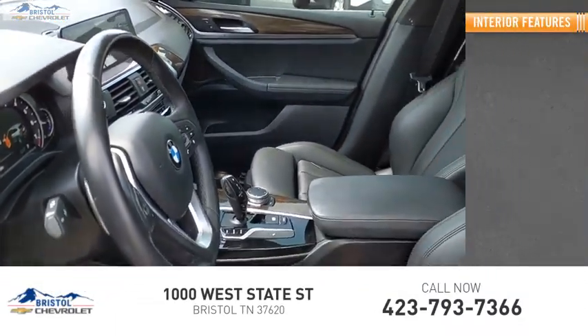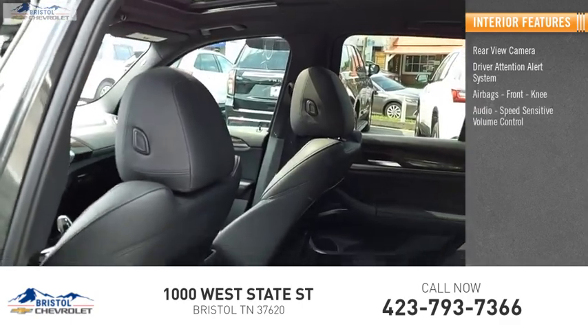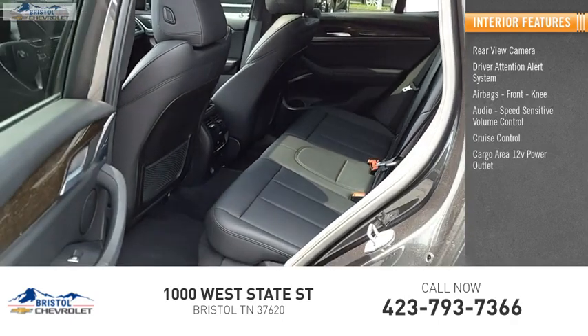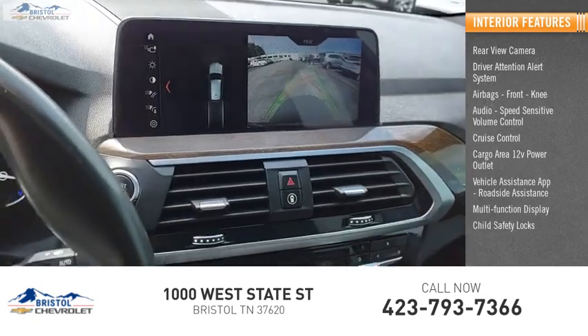Inside you'll find a rear-view camera, driver attention alert system, airbags, front knee airbag, audio with speed sensitive volume control, cruise control, cargo area 12-volt power outlet, vehicle assistance app, roadside assistance, multi-function display, and child safety locks.